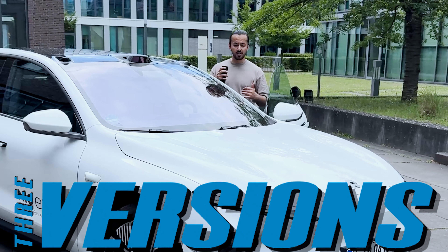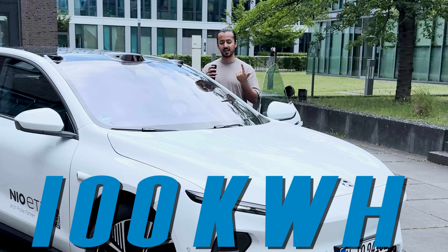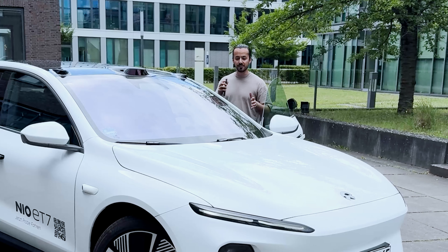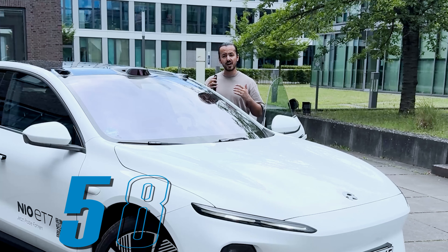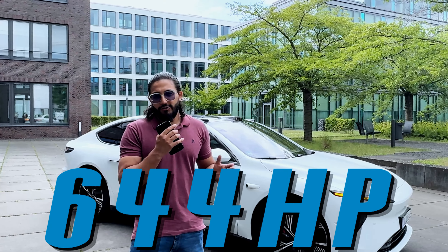Welcome back to Speedster Syndicate, as we bring you the NIO ET7. There are three versions of this model right now on the German market: the first one being the 75 kilowatt-hour battery, the second one with 100 kilowatt-hours, and the third one being 150 kilowatt-hours. The vehicle parked with us right now is the NIO's long-range version, which means it comes with a 100 kilowatt-hour battery, and it gives you up to 580 kilometers of range.